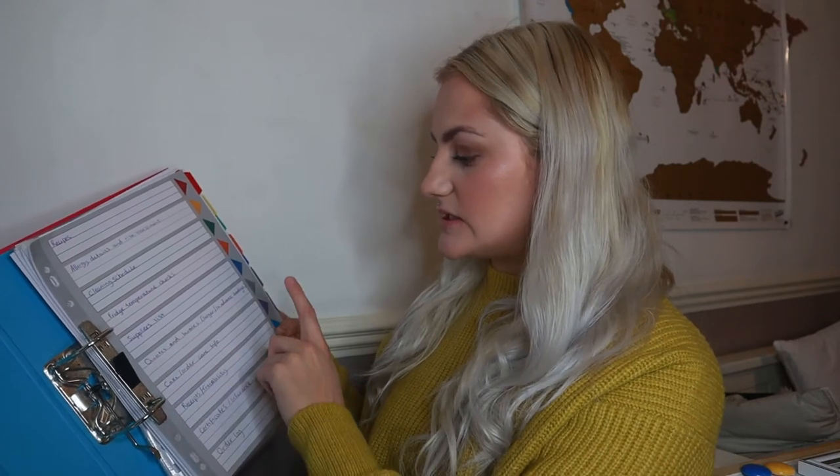We're going to start with this folder and work our way through. At the beginning I've got recipes, allergy details and risk assessment, cleaning schedule, fridge temperature checks, supplier list, quotes and invoices — which is for weddings or very large cakes over £100 — cake order care information and receipt traceability so you know where your ingredients are coming from. I also have certificates, insurance, and an order log.